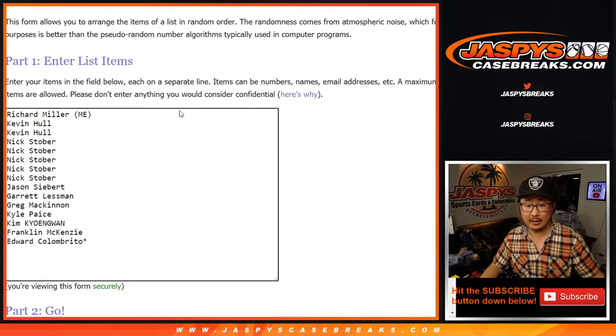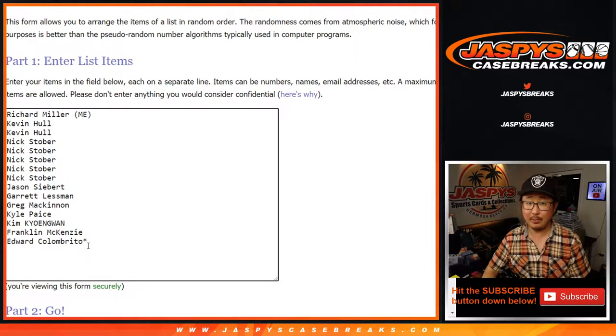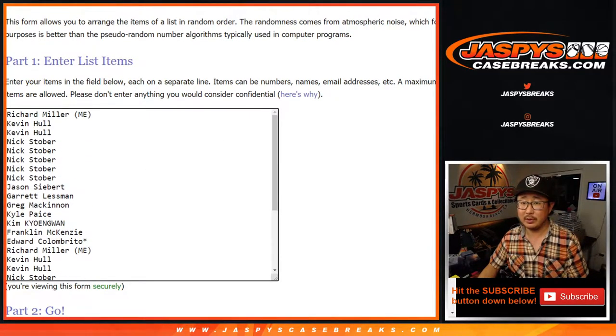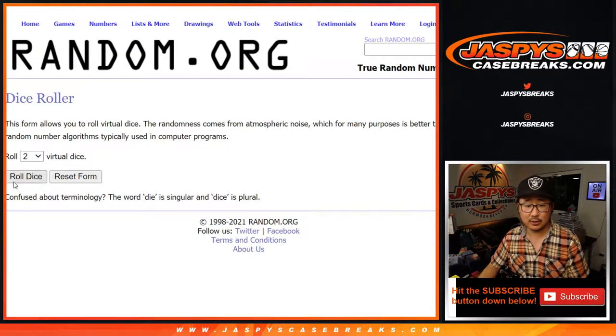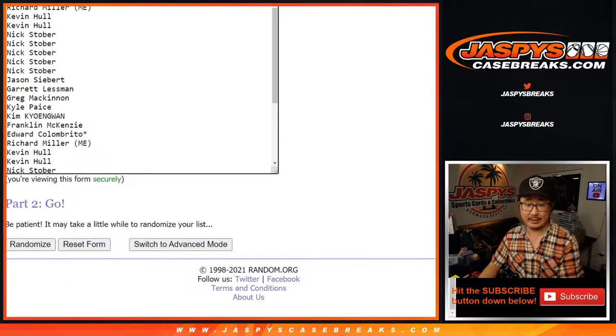Thanks everyone for getting in. Big thanks to these folks right here — let's double you up. One spot gets you two, double you up like Sir Mix-a-Lot. All 30 teams in, let's roll it, let's randomize it three times for names and teams.